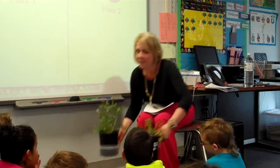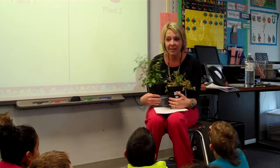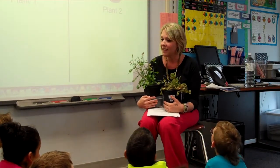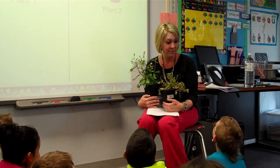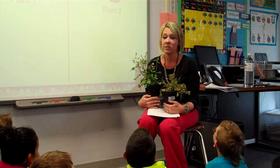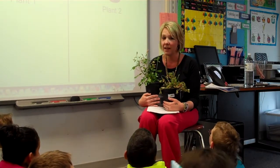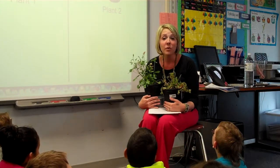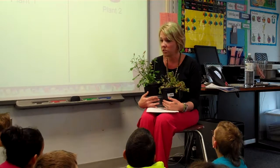Good afternoon everybody. My name is Sarah Key, and most of you already know me. I'm a student, just like you are. I am a student at the University of Alabama. It's a college, and I am taking classes there for a food and nutrition degree. So what I'm going to do today is teach you some things that I've learned getting my food and nutrition degree.